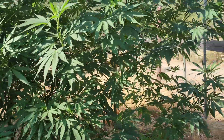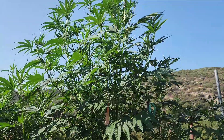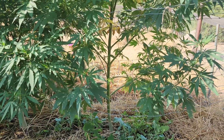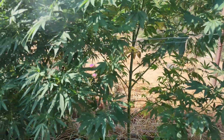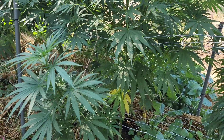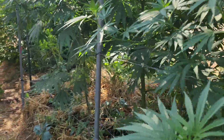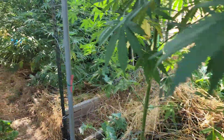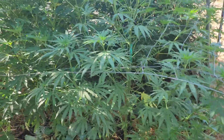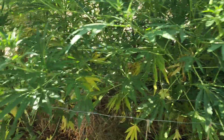Moving over here we have the POG by Son of Odin Seedco, doing absolutely wonderful. The POG is the passion fruit orange guava — a very delicious strain. I grew it in 2021 from a NOYB seed that I got from Mendo Dope. I knew it was that strain because I know what passion fruit, orange, and guava taste like. It smelled so good, oh my god.